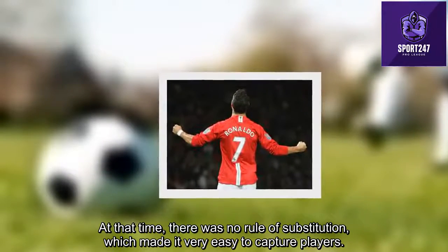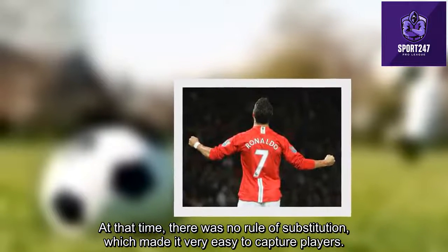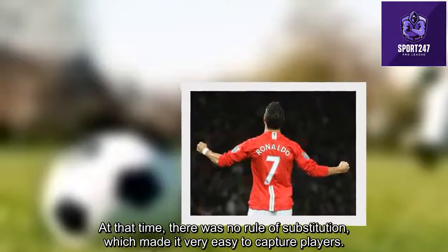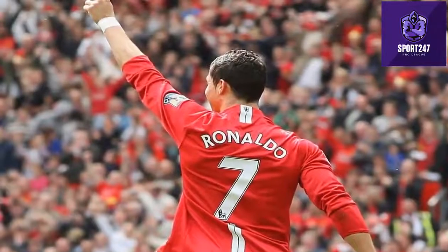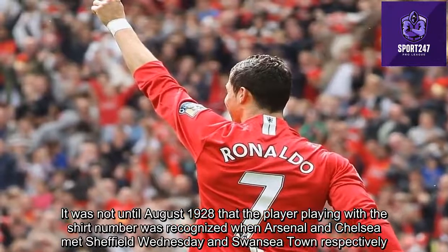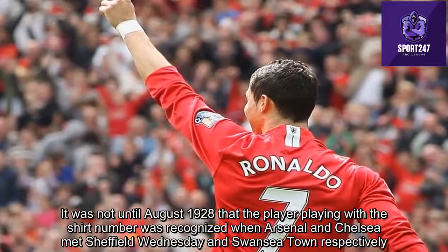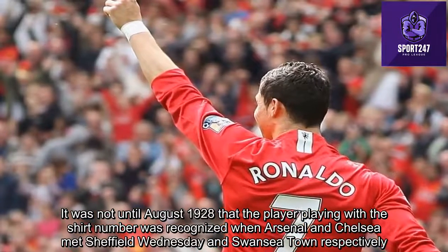At that time, there was no rule of substitution, which made it very easy to track players. It was not until August 1928 that players wearing shirt numbers were first recognized, when Arsenal and Chelsea met Sheffield Wednesday and Swansea Town respectively.